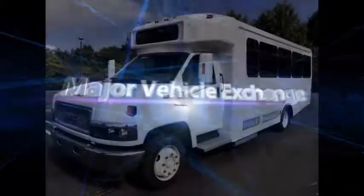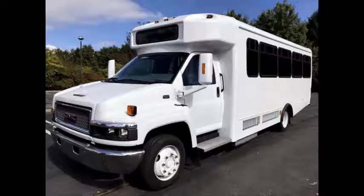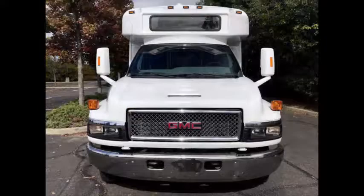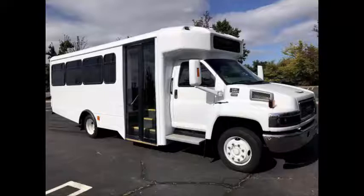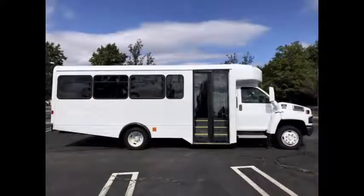Major Vehicle Exchange presents a 2006 GMC C5500 Glaval 22 passenger shuttle bus for sale with only 101,000 original miles. This used bus for sale has clear title. Ideal for adult transportation, hotel and airport shuttle, church, tour and shuttle business, school or team use. This bus is fully reconditioned and ready for immediate delivery anywhere across the United States and Canada.